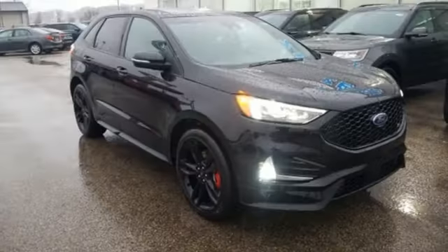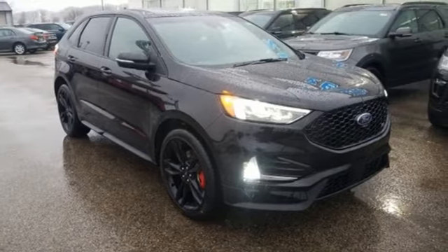Ford, where tradition meets innovation. The time is now — see it for yourself today.